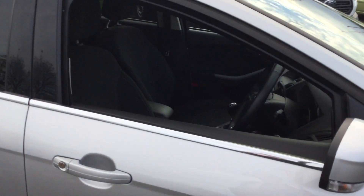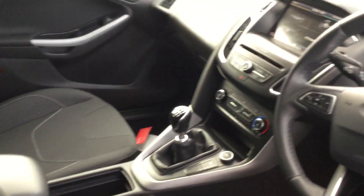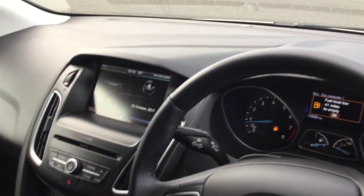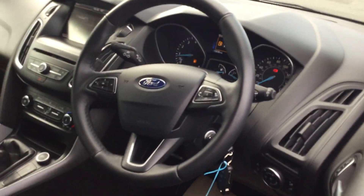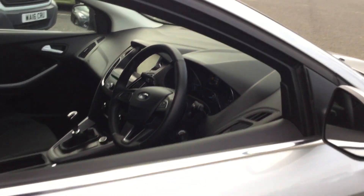It's on the ZTEC model. Let's have a quick look inside. It's got a black cloth interior, and you've got your SYNC 2 system on the stereo — that's touch screen as well as voice activated. On this one you've got a nice leather gear stick and also steering wheel.